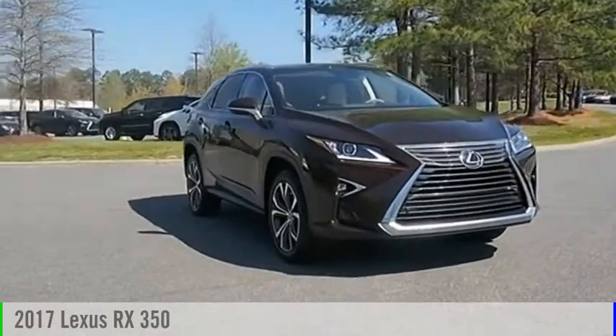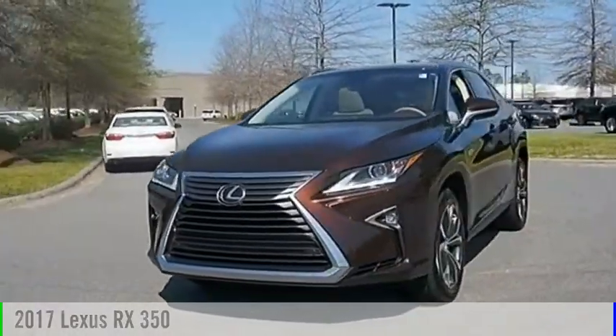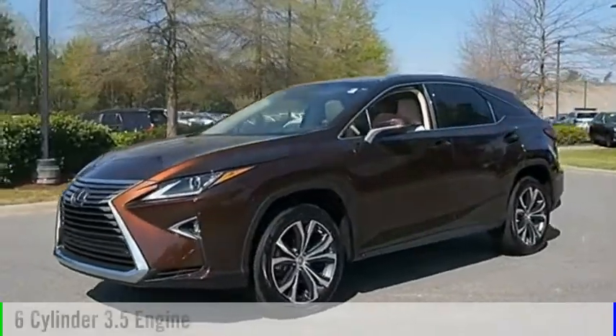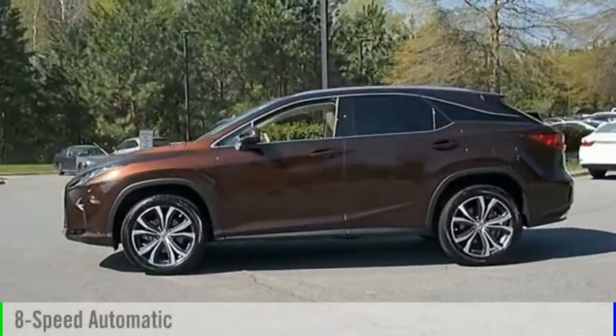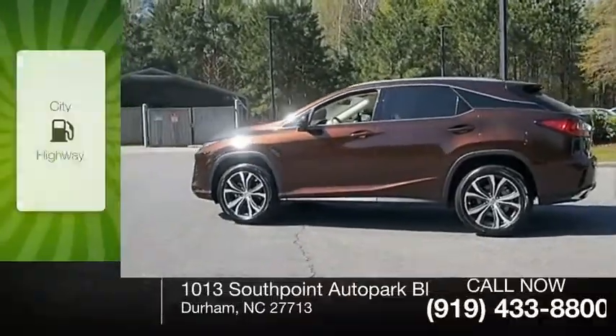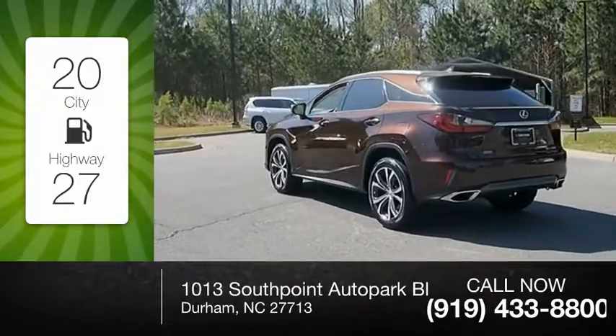We are pleased to show you the 2017 RX 350. This vehicle is powered by a front-wheel drive, six-cylinder, 3.5-liter engine, and comes with an eight-speed automatic transmission. Great fuel efficiency saves you money by requiring fewer trips to the gas station.